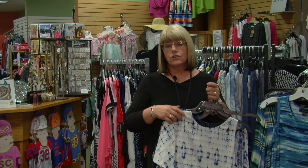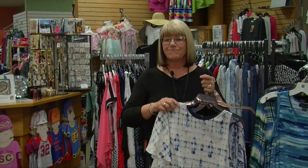So stop in at Nadine's and let us help you out with your summer fashions. We also are at 25% off on our summer fashions, so we're starting our summer clearance and that just gives you another little incentive to come in.